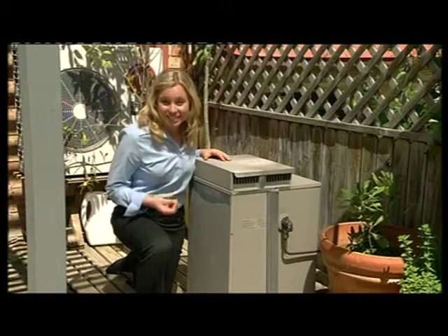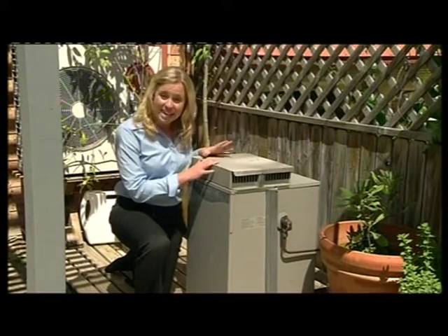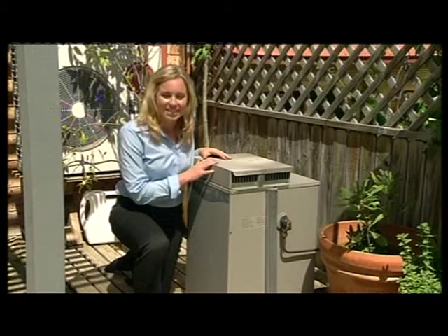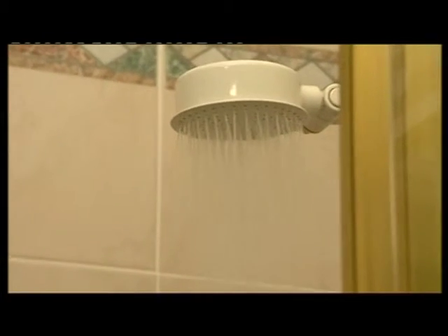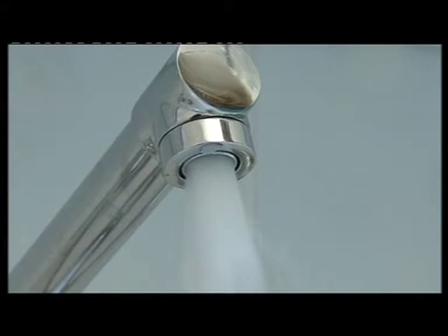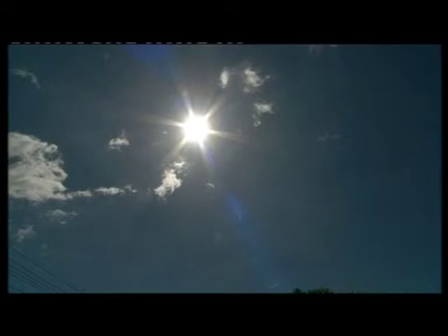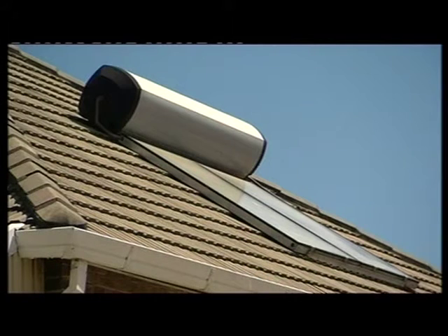Heating water accounts for one third of the energy used in the home. This system here is a gas hot water system, which is fantastic because it produces less greenhouse gas emissions. Most Australians have electric hot water systems which guzzle energy all day. So when you need to replace your hot water system, look at getting a solar one, which is by far the best. That means free energy from the sun, and you can benefit from rebates available across Australia.